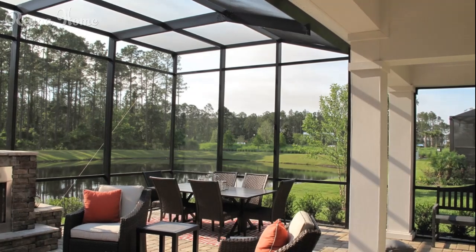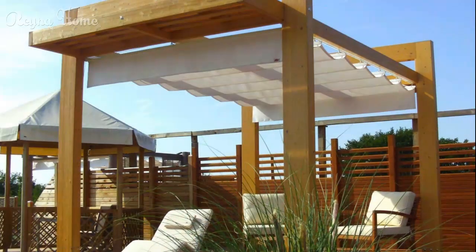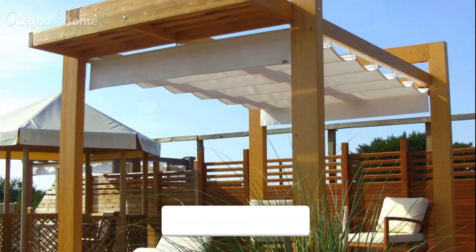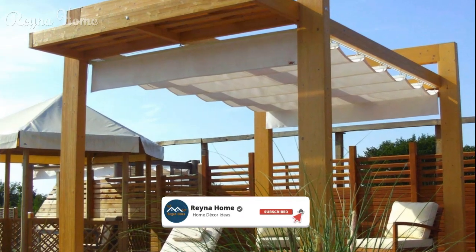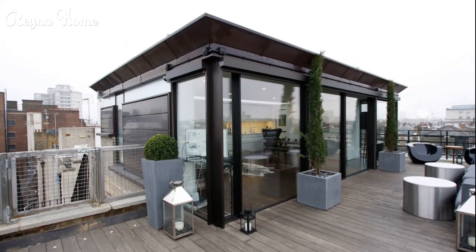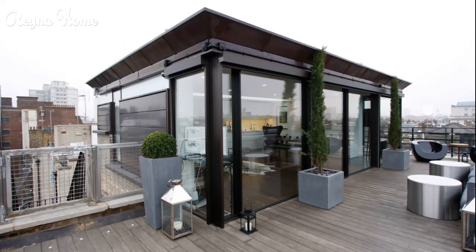One of the key benefits of louvered patio roofs is their ability to adapt to changing sunlight conditions throughout the day. With the simple touch of a button or remote control, the louvers can be adjusted to provide optimal shade or allow for maximum sunlight exposure, depending on your preferences and the time of day.